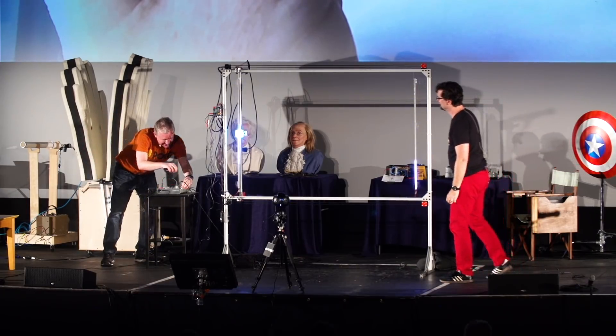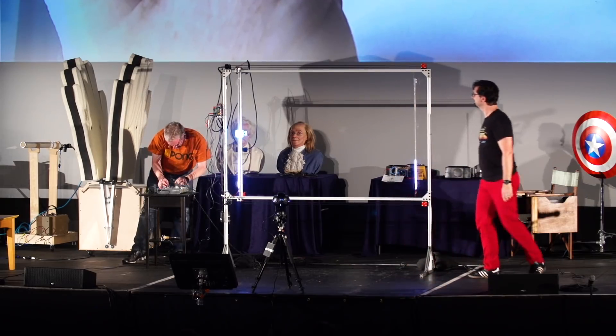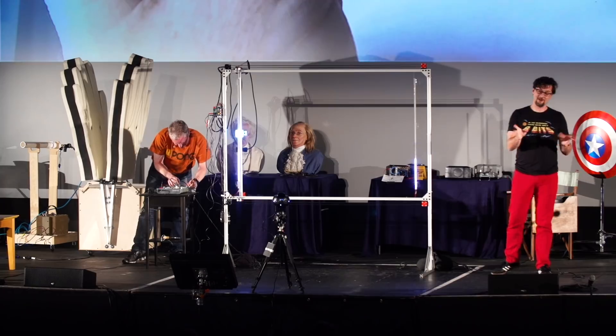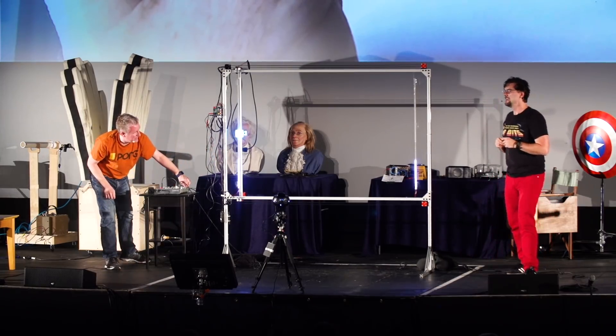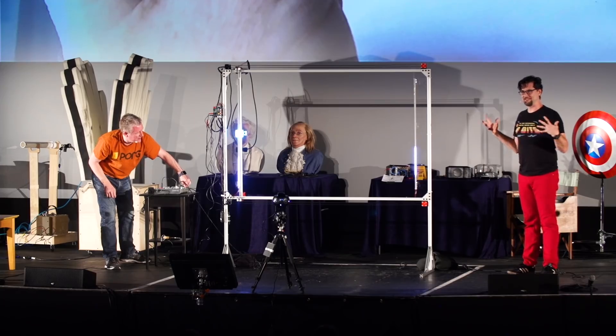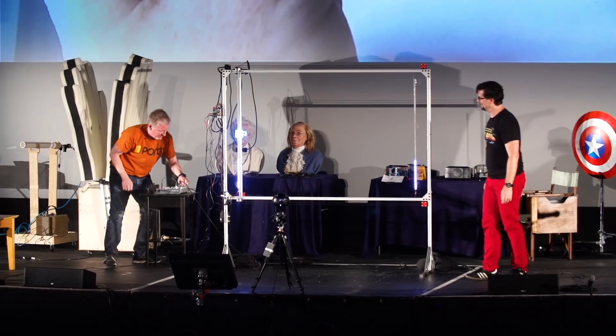It was a little hard to get a thousand people together to test this beforehand, so this is real live troubleshooting here. We got these mics here to pick you guys up. You know, it could still work.